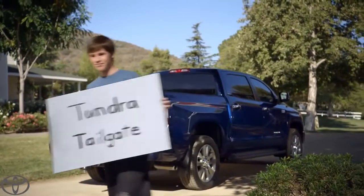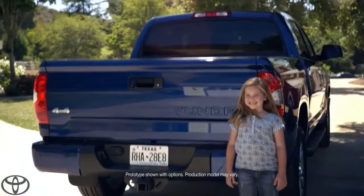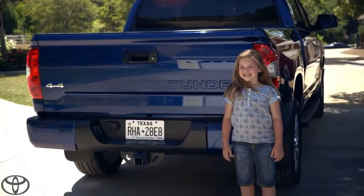This is the Tundra tailgate. The tailgate of the Tundra is a great example of the detail that's gone into this truck.